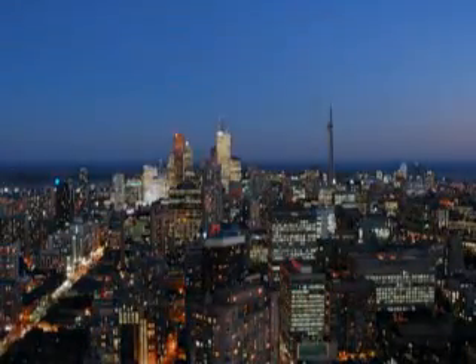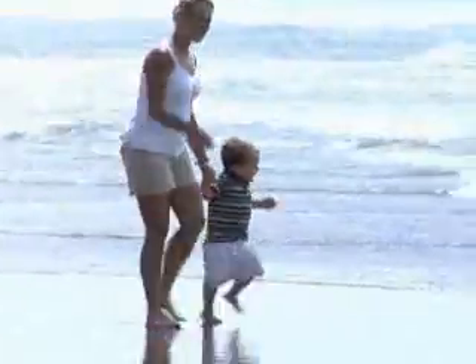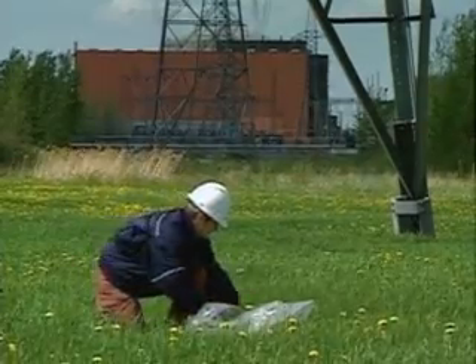Global economic growth is driving the need for clean, reliable and safe electricity. To meet this need, new nuclear energy will play a vital role in helping us pursue a better quality of life. CANDU nuclear power plants have been producing safe, reliable and carbon-free electricity for over 40 years.